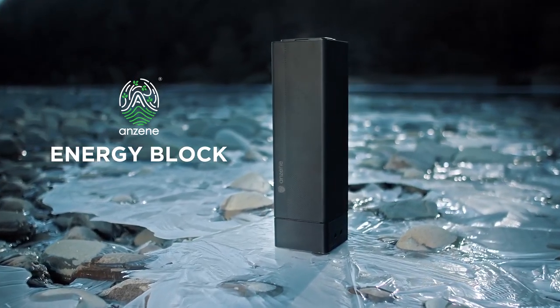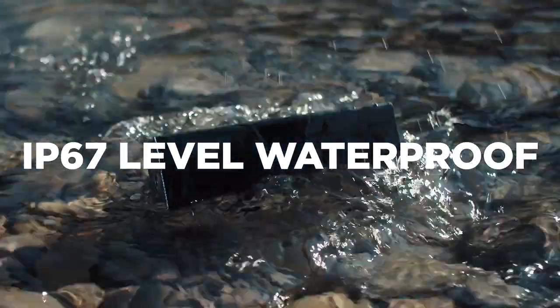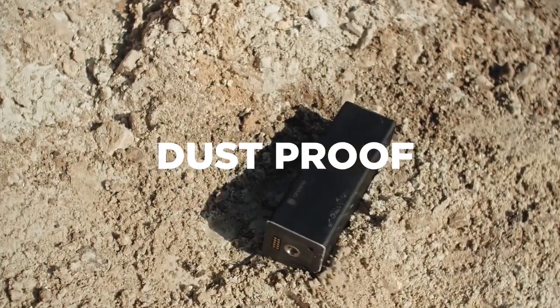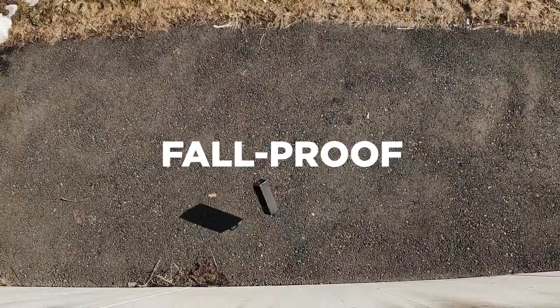Anzine Energy Block, an ultimate outdoor-optimized power station. Not only is it waterproof, safety fireproof, and dustproof, with its aluminum casing it's able to withstand accidental damage and drops.